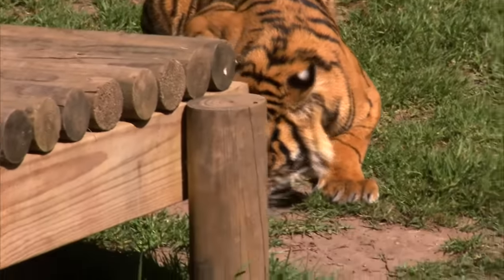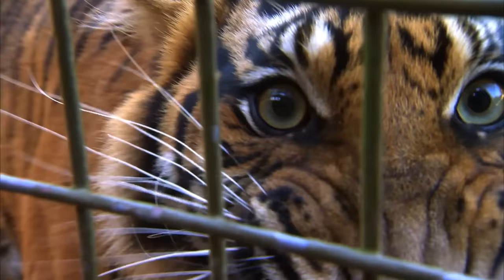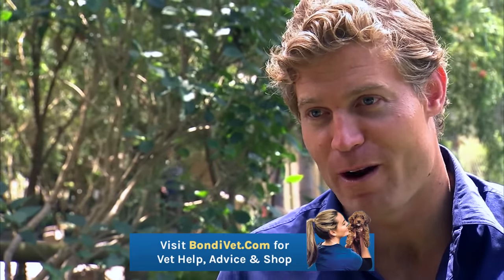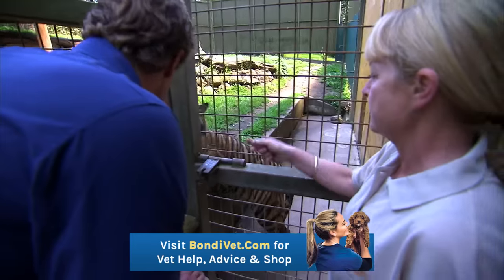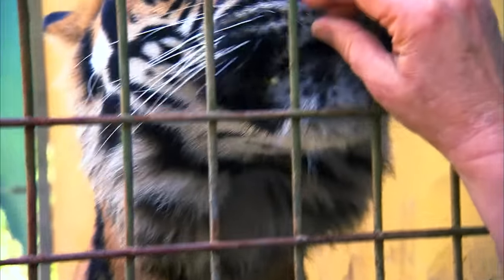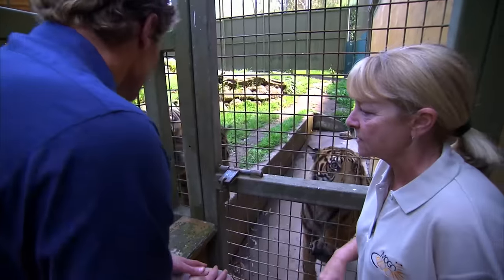So here she is down here. That's her there. Hey Soraya. I think any problem with a Sumatran tiger is a big problem, but when you've got a problem with one of their biggest teeth, it becomes quite a challenge. She is going to be knocked down today, so I can't actually give her anything to eat.